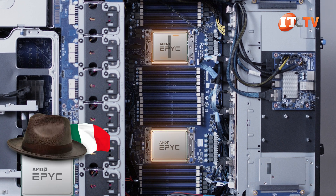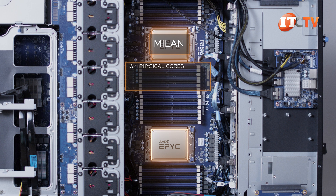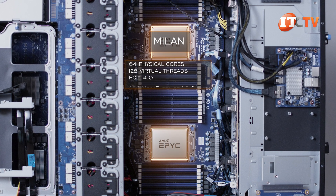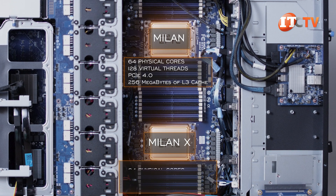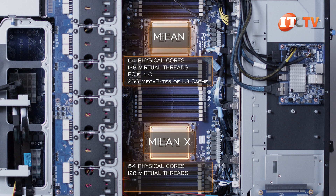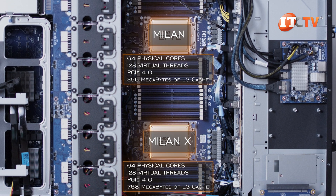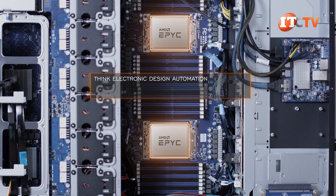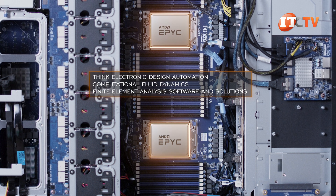Sticking to the newest processors, you can install either the Milan processors with up to 64 physical cores and 128 virtual threads, PCI 4.0, and an L3 cache limit of 256 megabytes each. Or you can go Milan X with the same core count and PCI 4.0 support but now with up to 768 megabytes of L3 cache for improved performance on highly technical workloads — think electronic design automation, computational fluid dynamics, and finite element analysis.